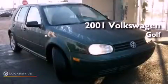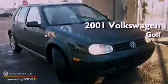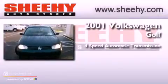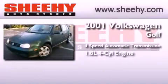This is a 2001 Volkswagen Golf. This compact has a 4-speed automatic transmission and an inline 4-cylinder engine.